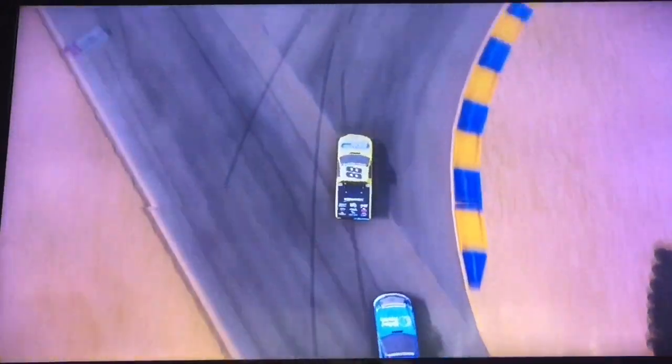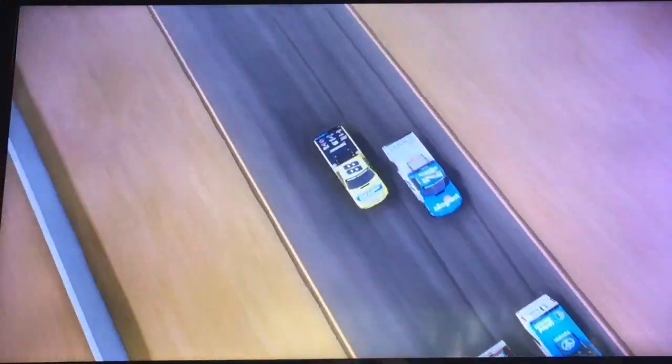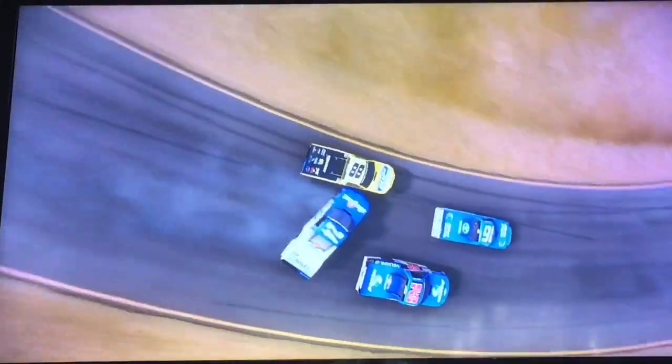Here goes Austin Hill in the 16 trying to get to the 88 of Matt Crafton. Crafton goes wide into the dirt. Hill goes around the 88, and so does the 24 — Brent Moffitt — contact for third. Here goes Crafton going high on the 24, then going low. Contact to the back of the 24 — Moffitt loses it and he saves it! Now we have a three-truck battle for the win here at Sonoma.